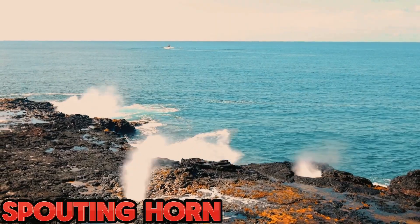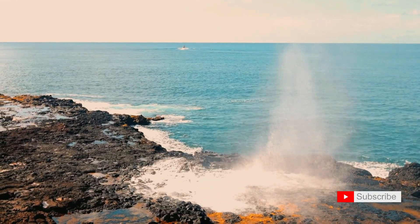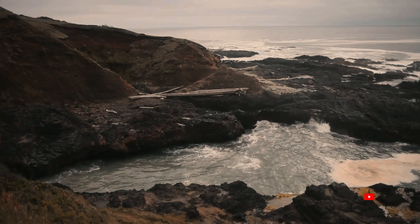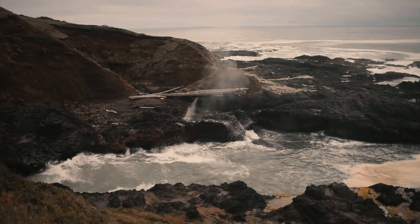Our coastal journey wouldn't be complete without experiencing the Spouting Horn. Join me as we witness the sea spray and hear the thunderous roar when the ocean surges through narrow channels, creating a marine spectacle.